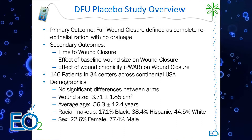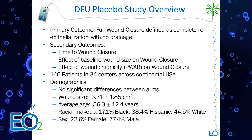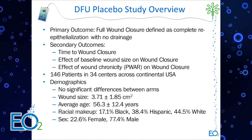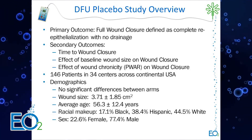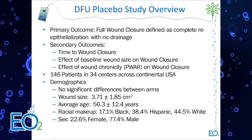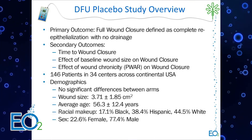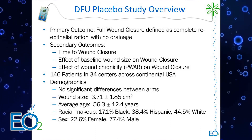An overview of the study setup: the primary outcome was full wound closure. Secondary outcomes I'll focus on first included time to wound closure, effect of baseline wound size on wound closure rates, and effect of wound chronicity. There was a run-in period where only moisture therapy was applied in both arms prior to applying the CDO devices, and we looked at how fast the wounds were closing during that period.